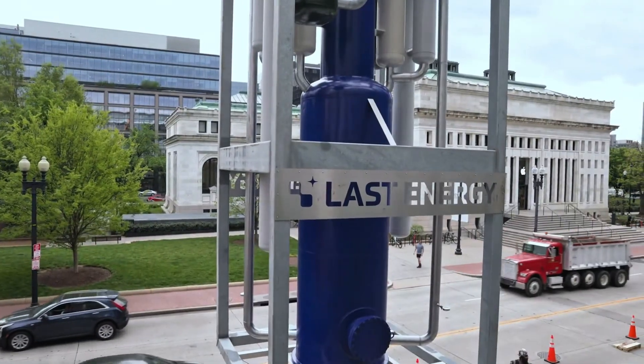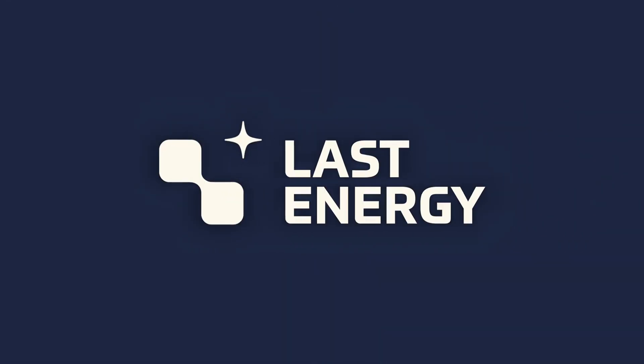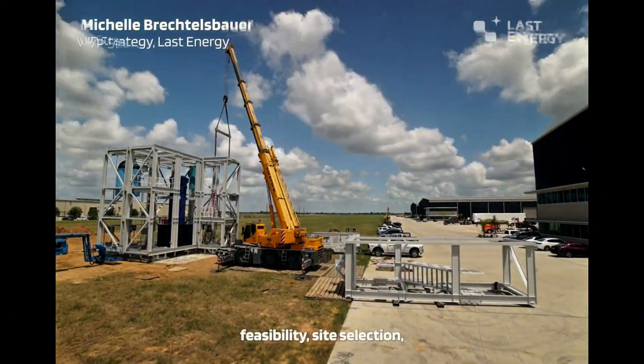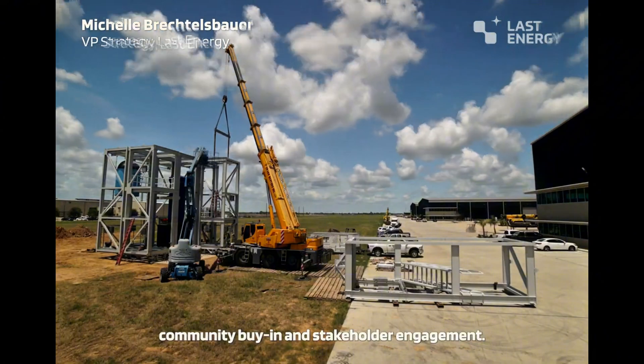Future visions: nuclear-powered cities, floating plants, endless ideas. This is our shot at unlimited clean energy, with Last Energy leading. Join the revolution. Thanks for watching — smash like, subscribe, and share the hype.